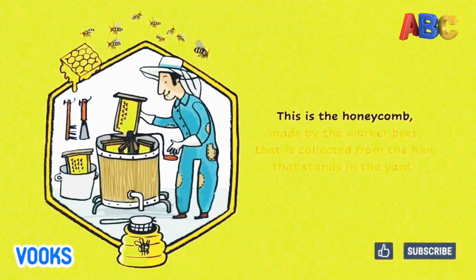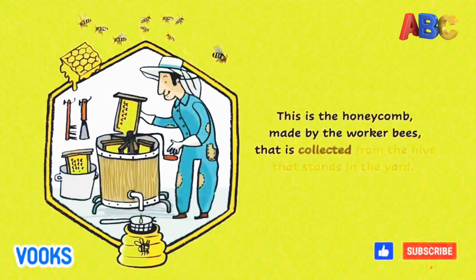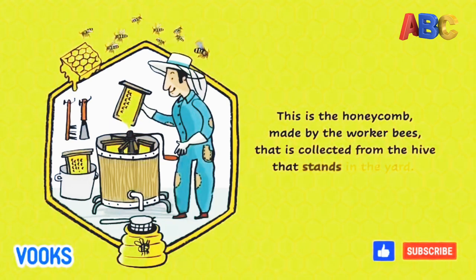This is the honeycomb, made by the worker bees, that is collected from the hive that stands in the yard.